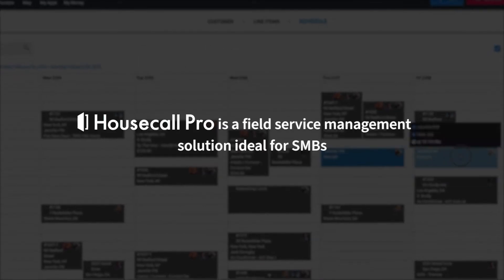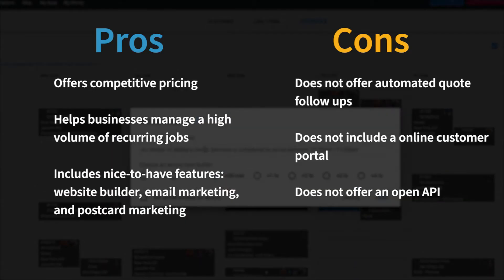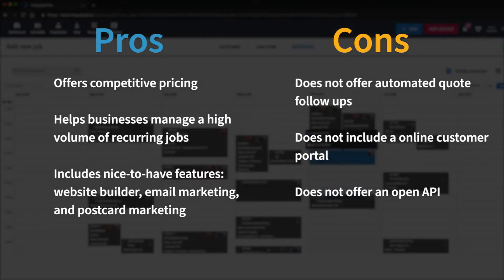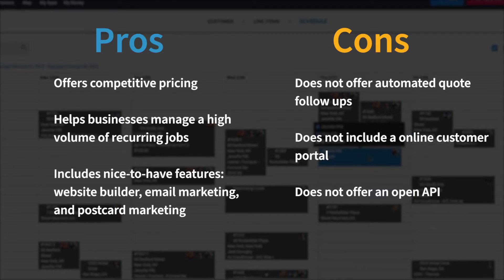Housecall Pro is a field service management solution ideal for small to medium-sized businesses. It's competitively priced compared to solutions with similar functionality. It includes tools that help businesses manage a high volume of recurring jobs, and it includes several nice-to-have features: a website builder, and email and postcard marketing tools. However, Housecall Pro does not offer automated quote follow-ups, an online customer portal, or an open API.